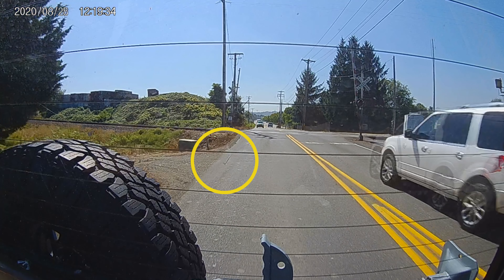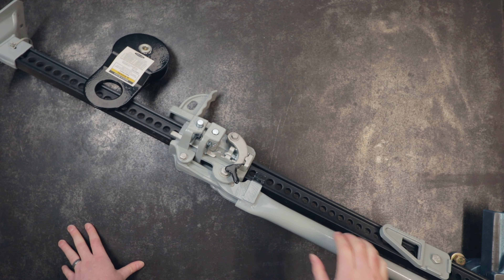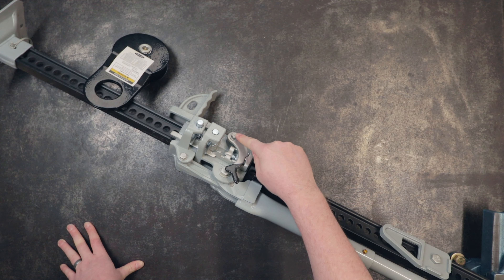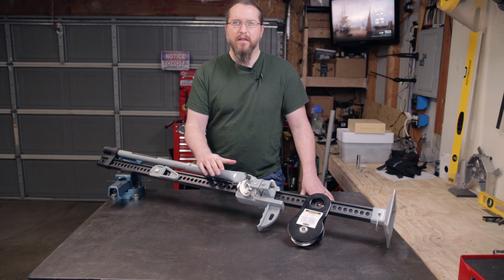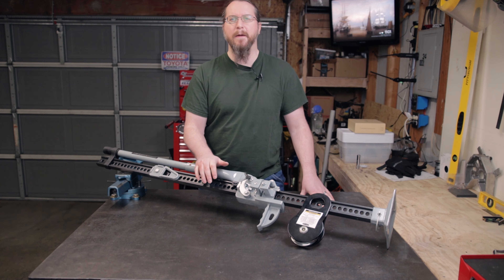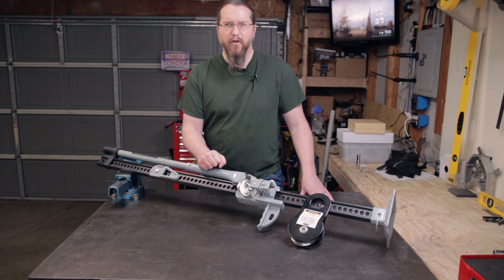The one I have is a Smittybilt 54-inch high lift jack, and the reversing latch is held on by just a simple bolt — and it had obviously come loose. I'd purchased the jack back in May of 2019, and this all happened at the beginning of September 2020, so just a few months back. I turned around in the truck to look for where I'd crossed the railroad tracks and see if I could find where this latch had ended up.